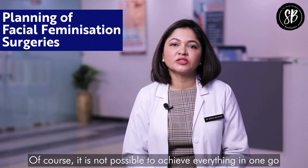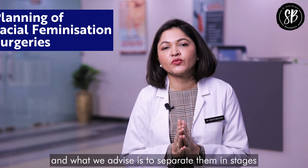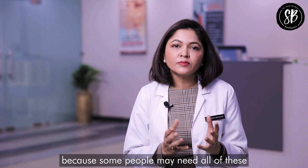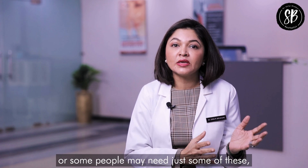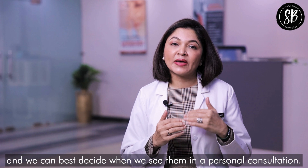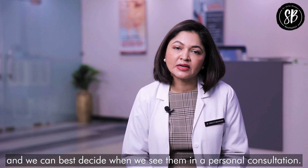It is not possible to achieve everything in one go, so we advise separating the procedures into stages. Some people may need all of these surgeries, while others may need just some of them, and we best decide this during a personal consultation.